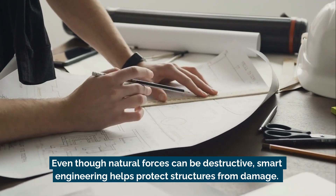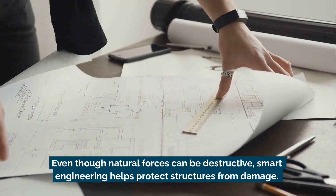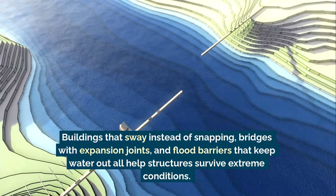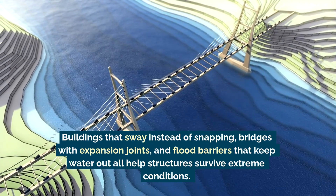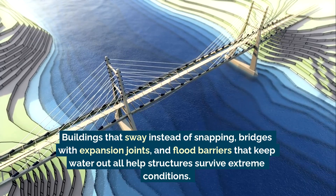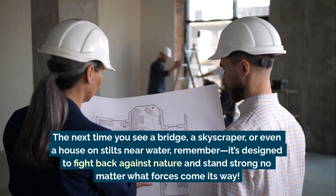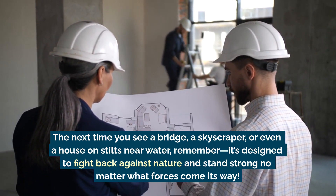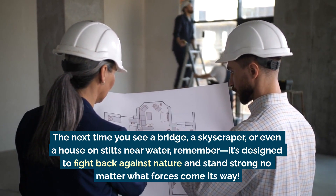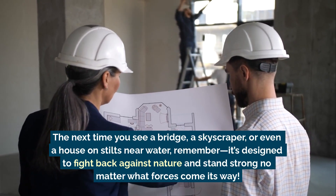Even though natural forces can be destructive, smart engineering helps protect structures from damage. Buildings that sway instead of snapping, bridges with expansion joints, and flood barriers that keep water out all help structures survive extreme conditions. The next time you see a bridge, a skyscraper, or even a house on stilts near water, remember — it's designed to stand strong no matter what forces come its way.